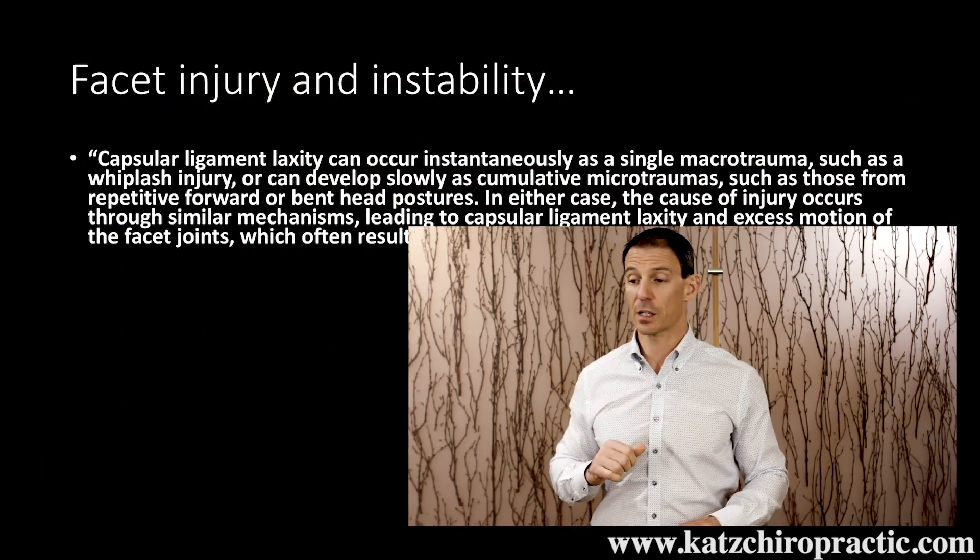Now we're going to talk a little bit about facet injury. Facets are where one bone meets the other in our spine and they've been very well documented to be pain generators. So if you get a DMX from us, or someone says you have a facet injury, we want to know what facet is damaged and what it is actually doing, because there are multiple reasons that it could be hurt.